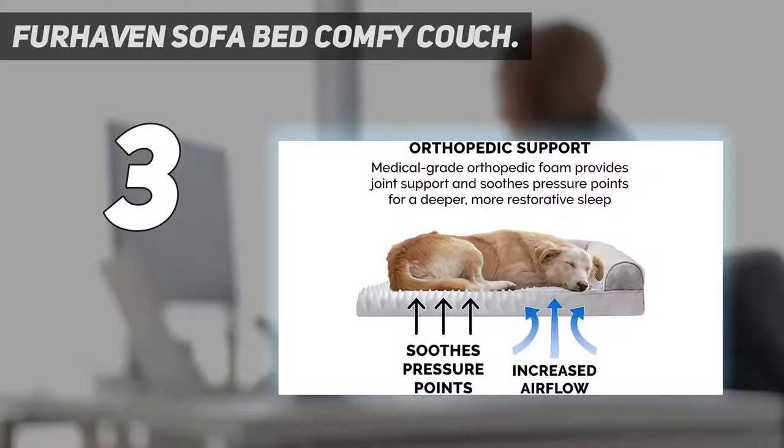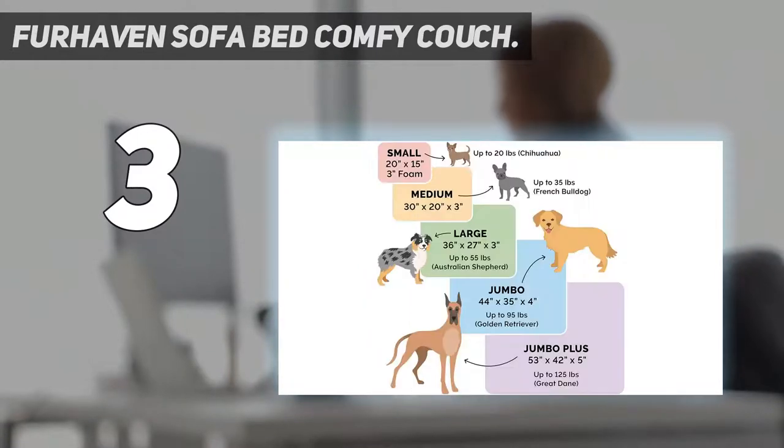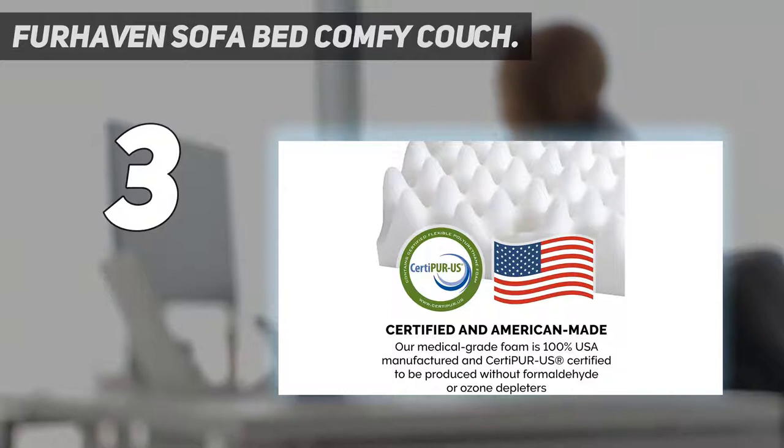At number 3: the Furhaven Sofa Bed Comfy Couch. This pet bed from Furhaven has a lot of options to enjoy. First of all, it doubles up as a comfy dog or cat snuggle spot. It comes in the couch style, enabling full neck, hip, and back support for your dog when it's resting.